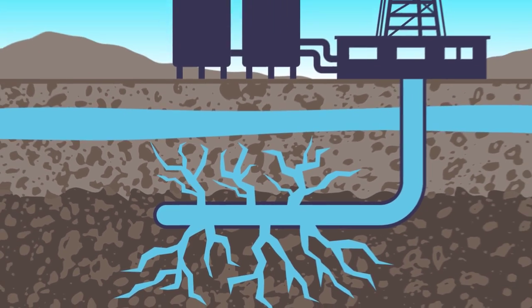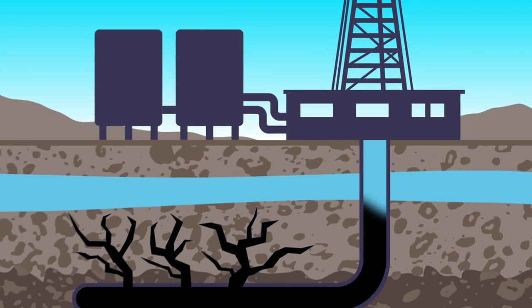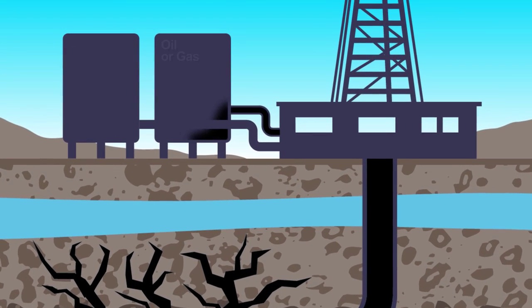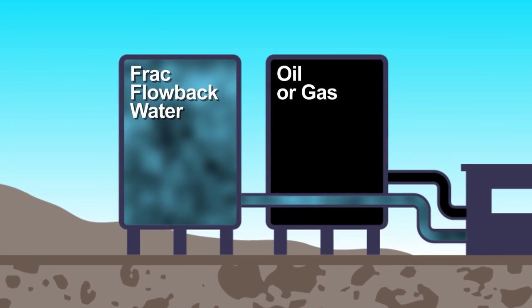Fracking itself uses a lot of fresh water, and the disposal of the frack water is a major issue. This is water that they inject — millions of gallons — and they get 20-30% back that comes back up the well after they've cracked the formation. A lot of oil is being flushed down these disposal wells that could be captured and recovered.